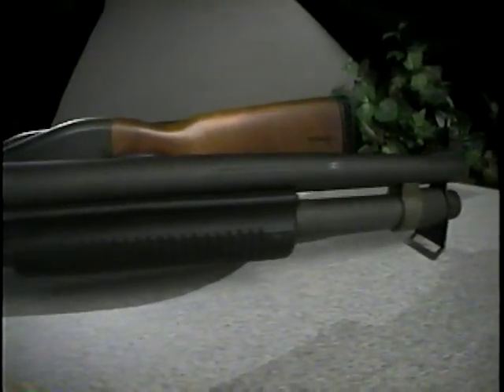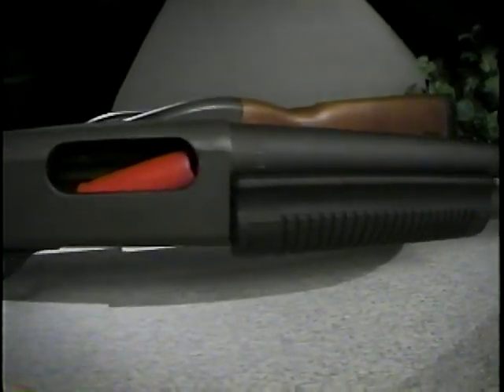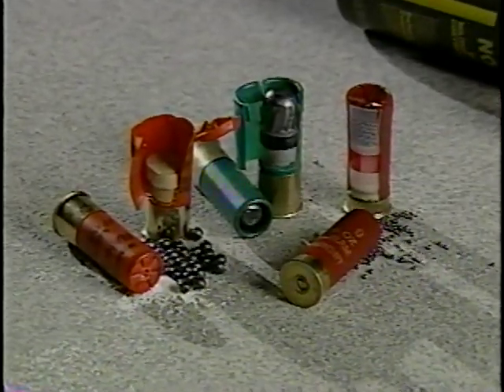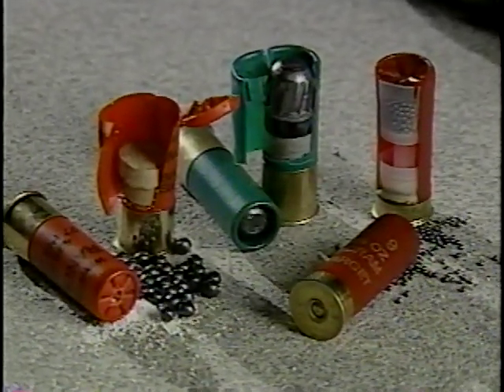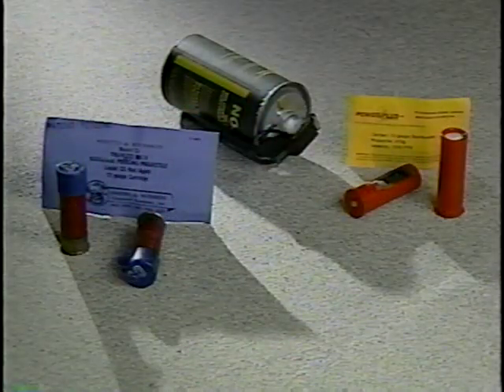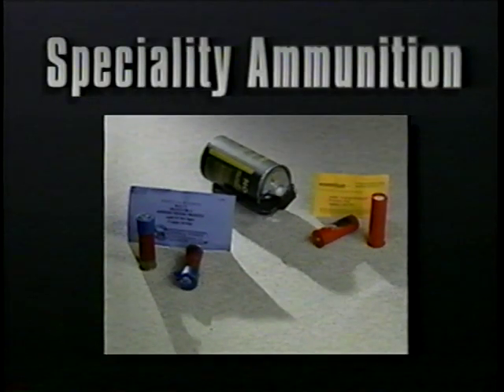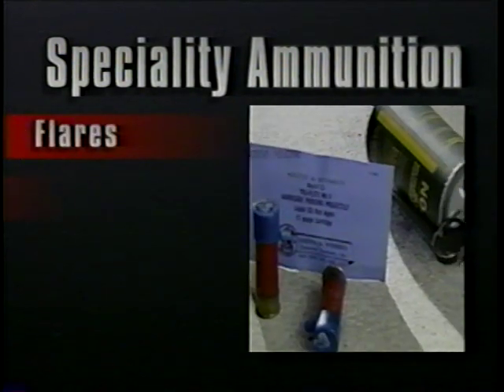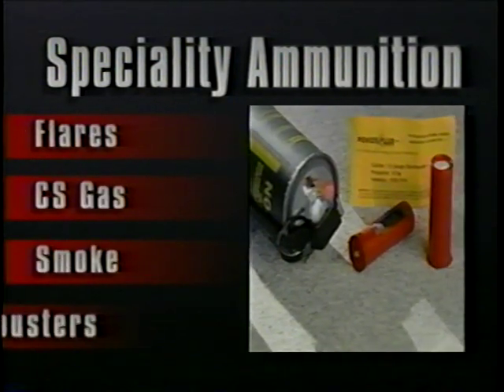This completes our look at conventional shotgun ammunition. By knowing what these rounds can do, you should have a good idea how they can be used and what constitutes effective cover. In this segment, we will explore specialty types of shotgun ammunition. These include flares, CS gas, smoke, and dustbusters.